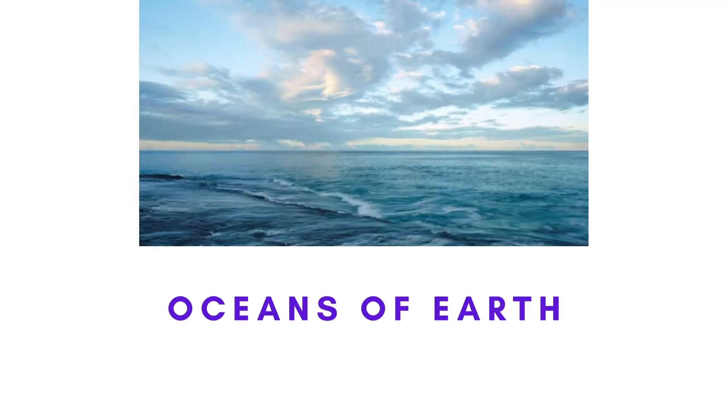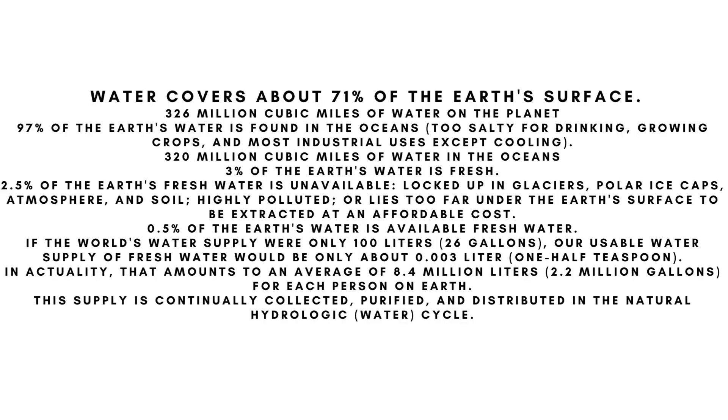Water covers about 71 percent of the earth's surface — 326 million cubic miles of water on the planet. 97 percent of the earth's water is found in the oceans, too salty for drinking, growing crops, and most industrial uses except cooling. That accounts for 320 million cubic miles of water in the oceans.